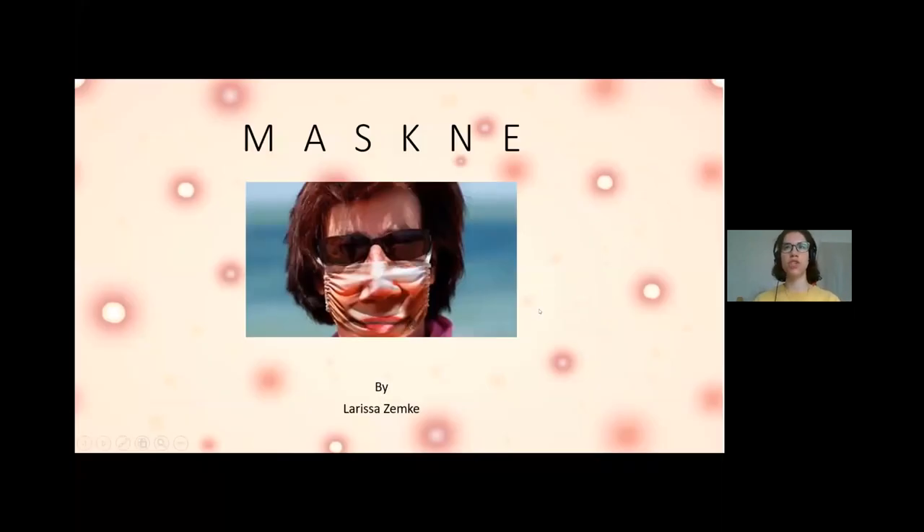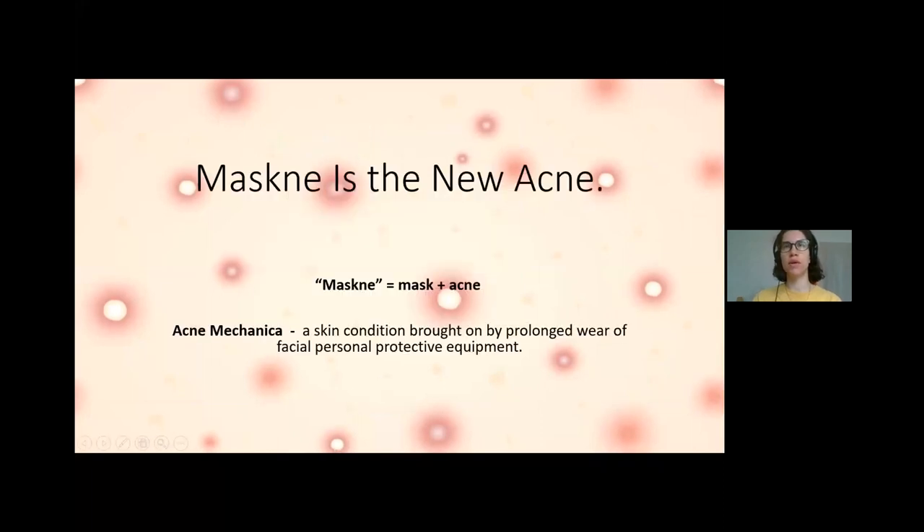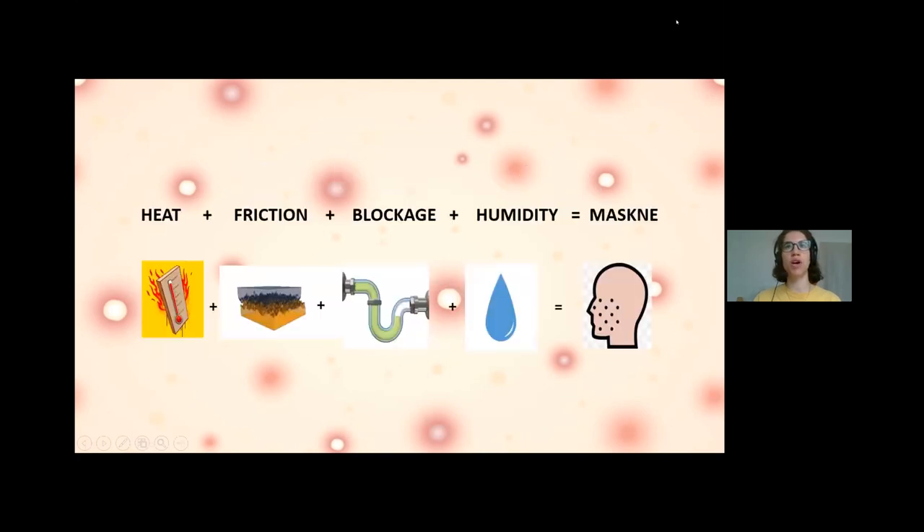My topic for this research challenge was maskne, which has been a growing issue since COVID started. What is maskne? Maskne is coined as the new acne — it comes from masks plus acne. The scientific name is acne mechanica, and it's a skin condition brought on by prolonged contact with bacteria that build up in the fabric worn on your face. The combination of heat, friction, blockage, and humidity causes maskne.